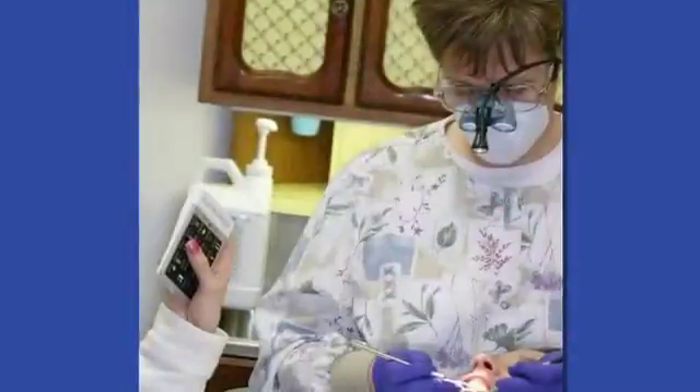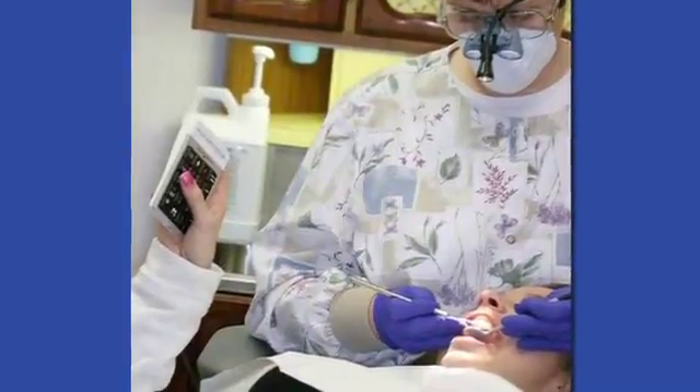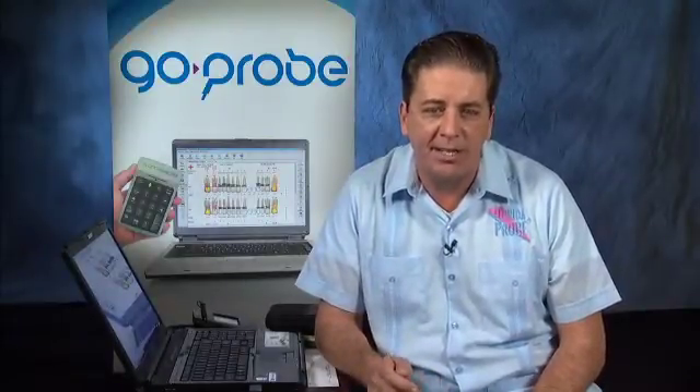In fact, if our intent is to engage the patient in the diagnostic process, the GO Pad is so easy to use you can even ask the patient to input the numbers as you probe. The GO Probe system does for hygiene and perio production what the intraoral camera has done for crown and bridge acceptance.